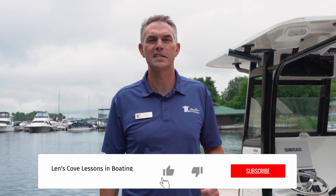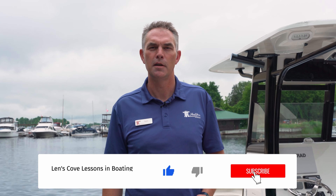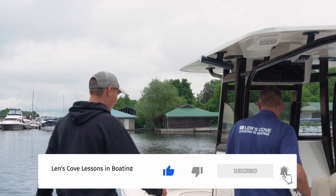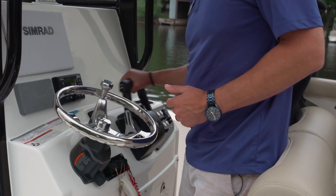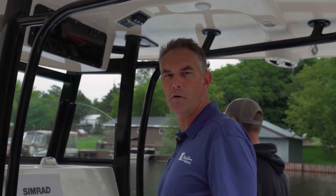Thanks for joining us on today's Lenscope Lessons in Boating. Make sure you subscribe to get on board for more of these type of videos. If you like today's video, make sure you throttle that like button, get out on the water, have fun, and stay safe.